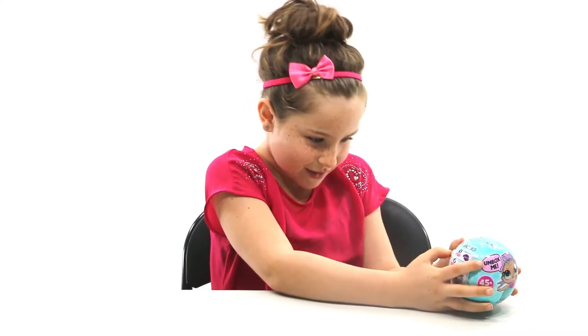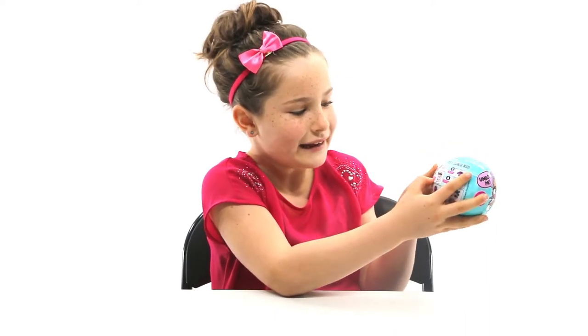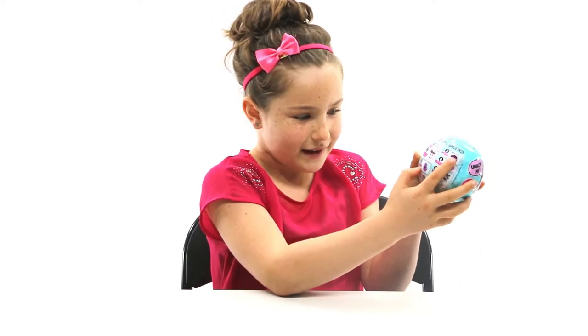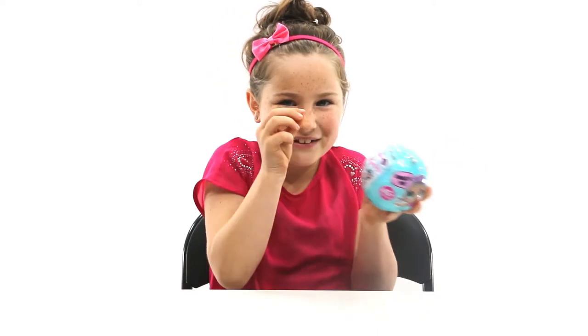So the first step says a secret message. Second is collectible stickers. Third one is a bottle. And then the fourth one is some shoes — baby shoes.